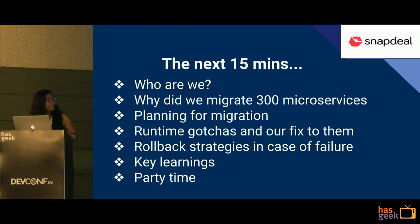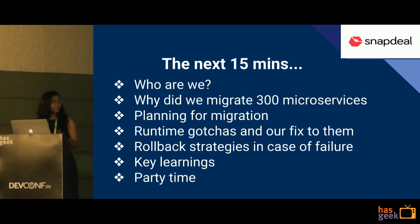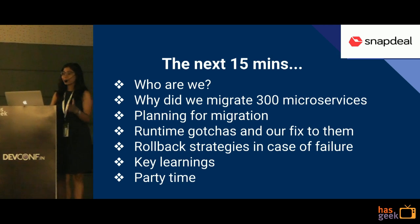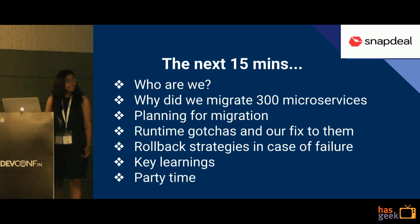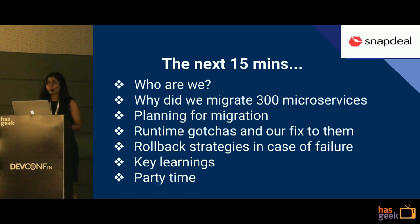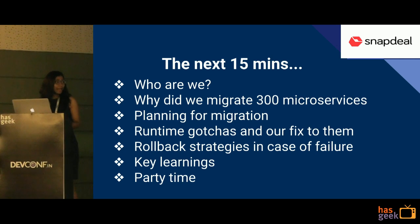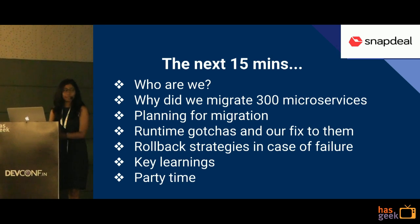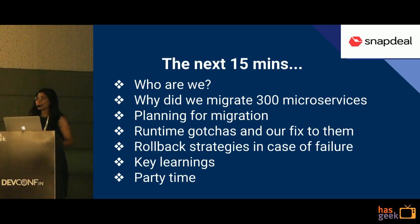So what are we going to cover in the next 15 minutes? I'll tell you who we are and what we do, to give you an idea of why we migrated our complete infrastructure from public cloud to our own private cloud — why we migrated our 300 microservices, more than 200 data stores and their dependent applications. Then I'll tell you how we planned that migration, what runtime gotchas we found and how we fixed them, some rollback strategies in case of failure, and some key learnings.